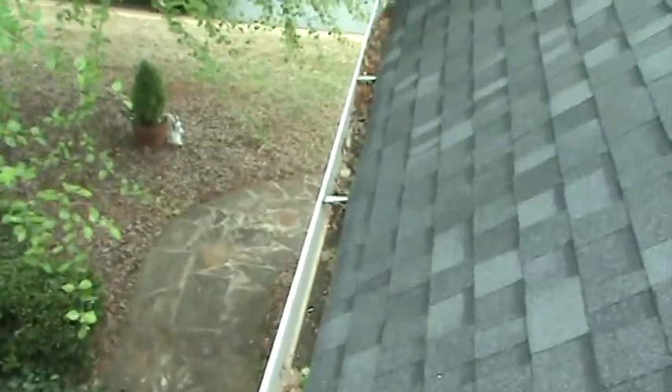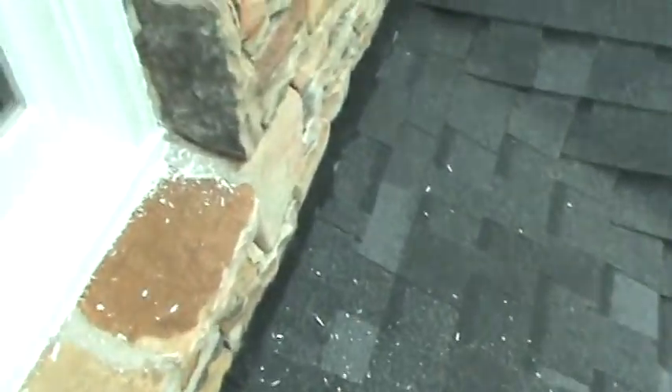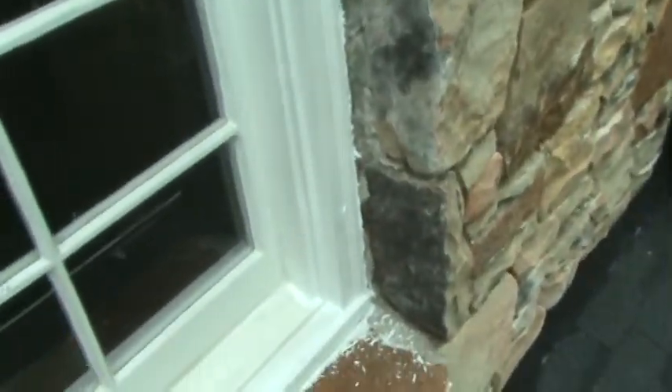Sliding along that roof here — people always think their gutters are nice and clean because they can't see it from the ground. But you can see all the debris down there clogging that gutter. It looks clean from the street, and she just paid somebody to clean these not too long ago.